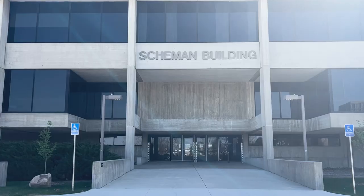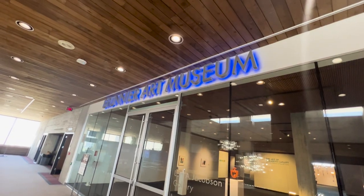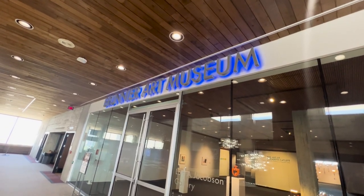Here at Iowa State University, located in the Scheman Building, the Brunier Art Museum is free to the public. Museum education specialist Nicholas Scott encourages everyone to check out the three current exhibits.